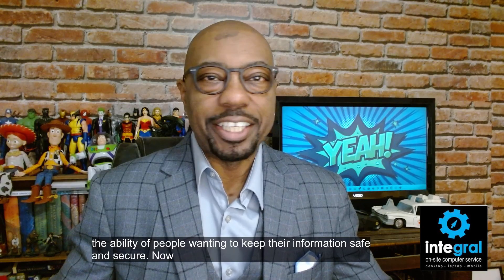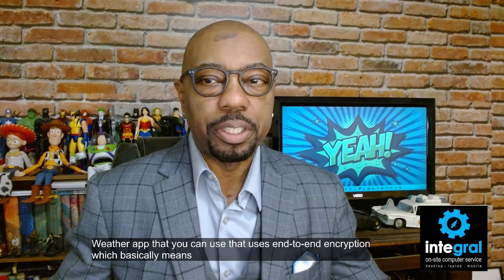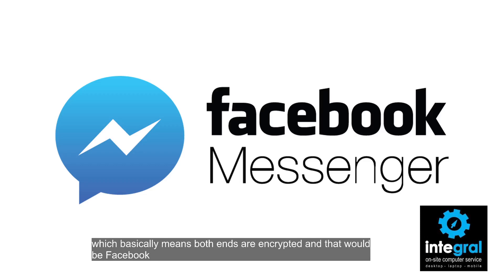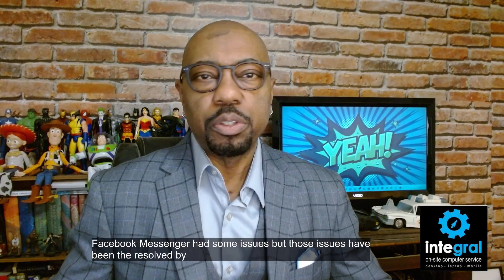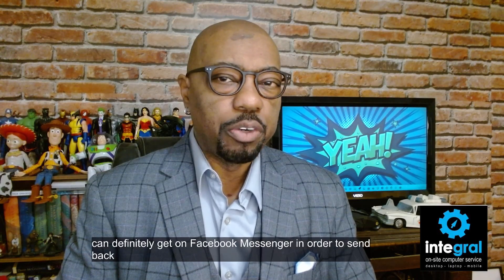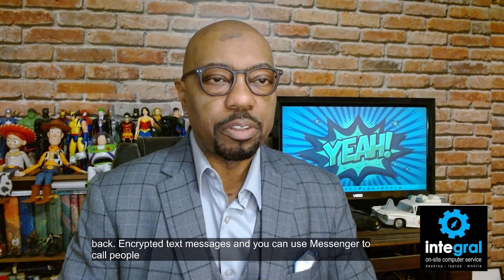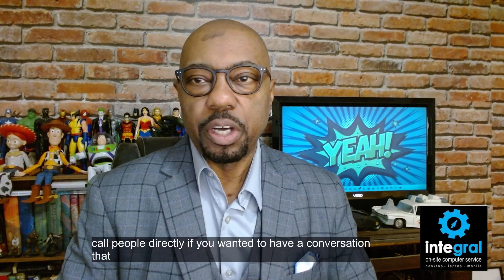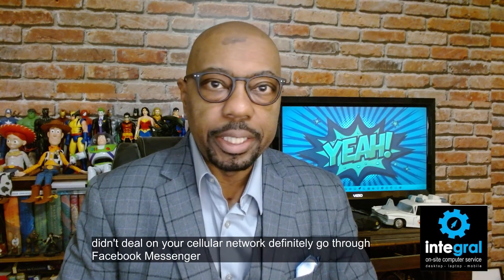Meta is at it again with another app that uses end-to-end encryption — meaning both ends are encrypted — and that would be Facebook Messenger. Many people got off Facebook Messenger due to past issues, but those issues have been resolved by Meta. You can definitely use Facebook Messenger to send encrypted text messages and make calls directly, so if you want a conversation that doesn't go over your cellular network, go through Facebook Messenger — believe it or not, it is encrypted.